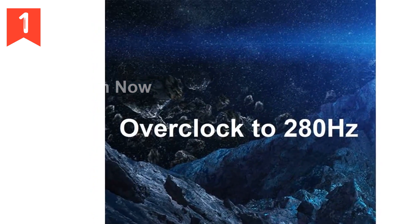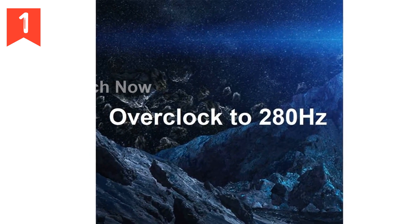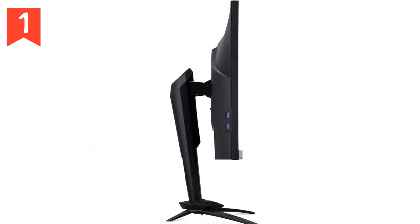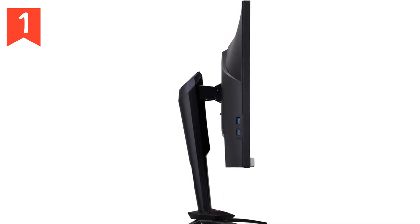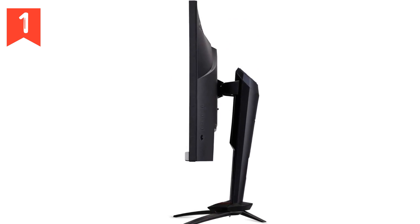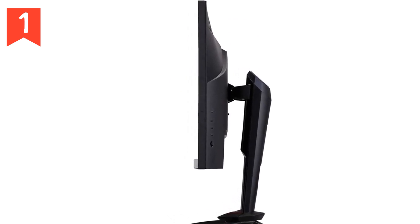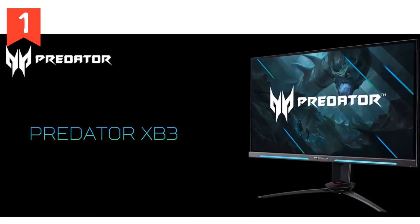This monitor is not just about performance and design — it also delivers on audio quality. Equipped with two speakers, each with two watts of power, you'll enjoy crystal clear sound and immersive gameplay. The Predator XB253Q is packed with convenient connectivity options: one DisplayPort, two HDMI 2.0 ports, one audio out, and four USB 3.0 ports, giving you all the ports you need for seamless connectivity.